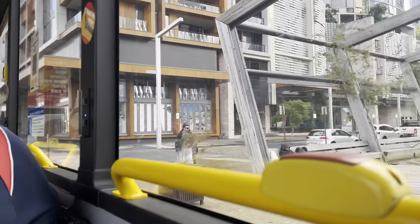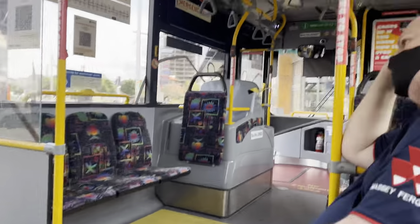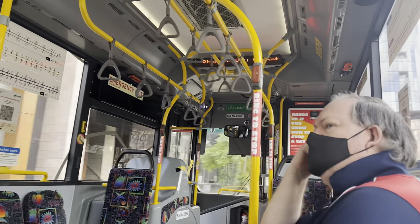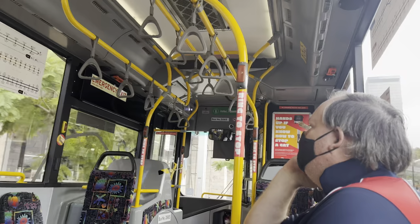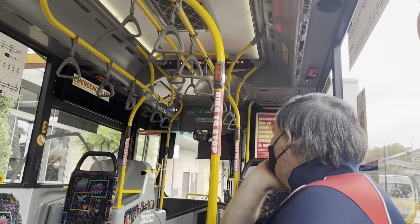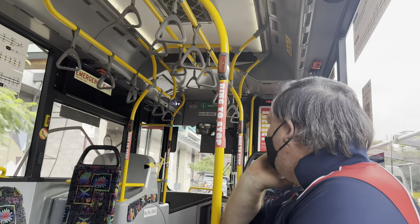There is a bell on the bus. When you have to get off, you ring the bell. If you are going directly to your stop, you need to ring the bell. We will listen for Hill Street and then head to Perth Station as the next stop.